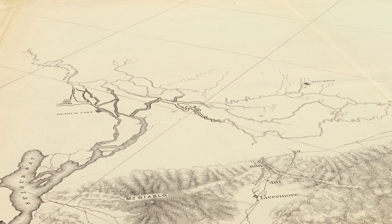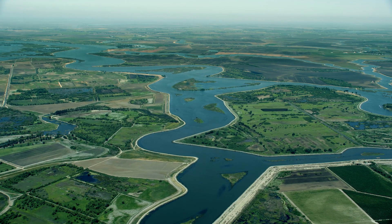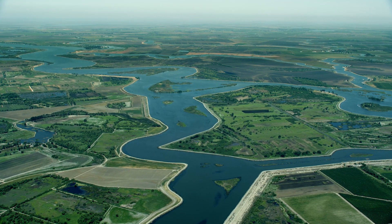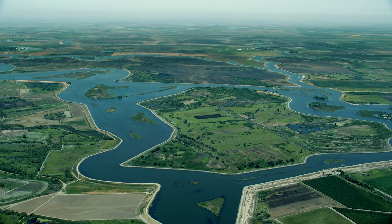Back then, the process of building the Delta's vast system of levees had barely begun. Today, there's more than 1,100 miles of them protecting Delta farmland and communities, as well as the state's primary supply of fresh water.